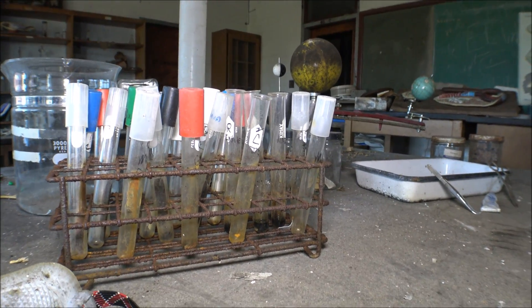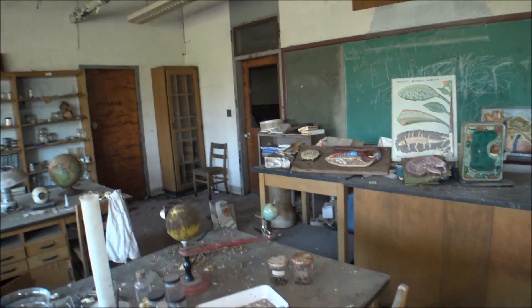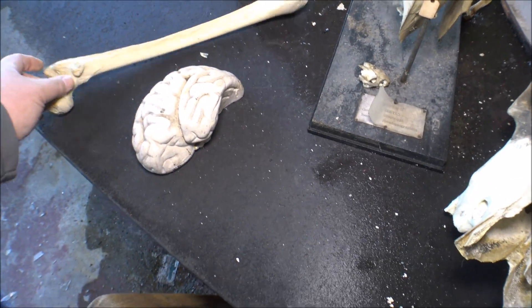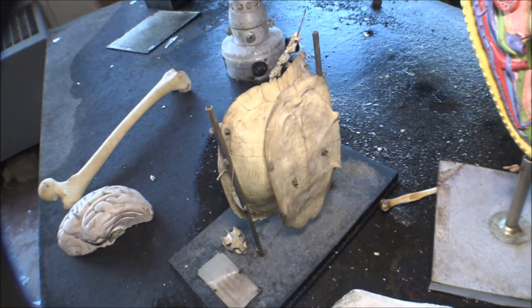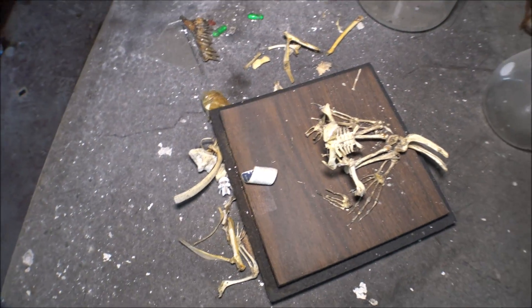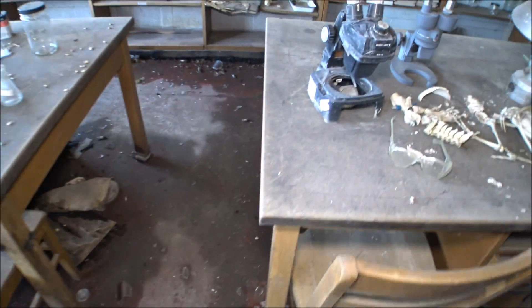Look at these test tubes — still got chemicals in them, like dried up. Check out the skull. Brain. This is a human bone right here — your thigh bone or shin bone. It could be this bone going to your hip, or an arm bone. Oh, this is a dissection tray right here — they chop up a frog. This looks like a jar of turtle organs.